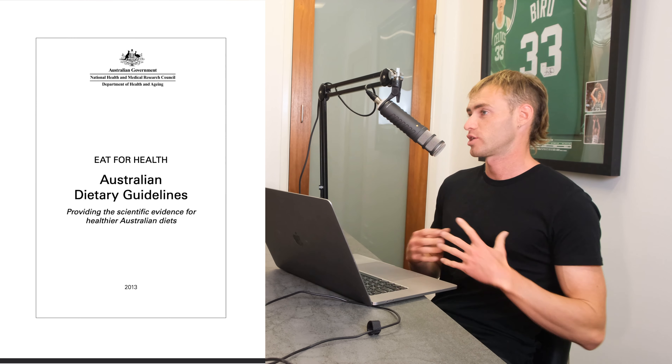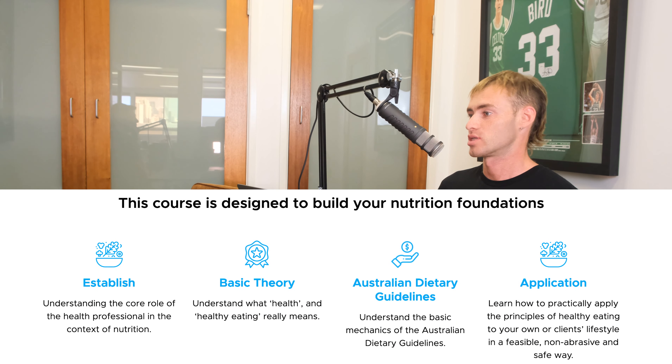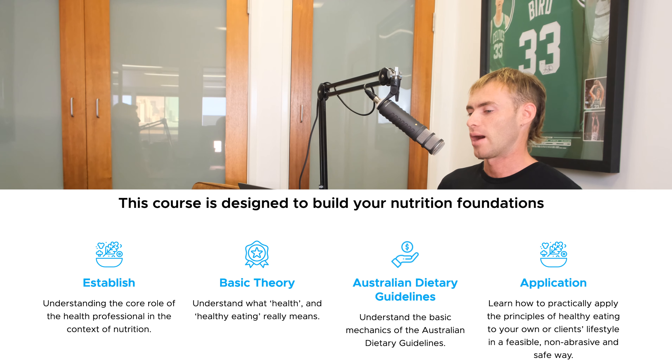That guidance sits within the framework of the Australian Dietary Guidelines. This course provides an introduction to the guidelines, what they actually are, and then translates that framework into a series of practical strategies and recommendations. It's designed for PTs who don't want to go down the route of getting formally qualified in nutrition, but still want to help their clients with nutrition because their clients are asking — and to help those clients get better results.